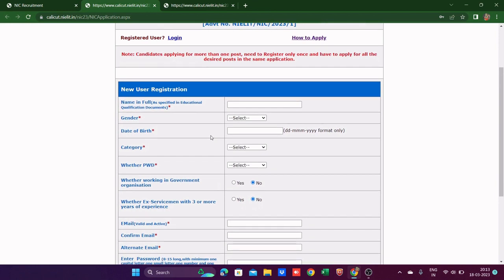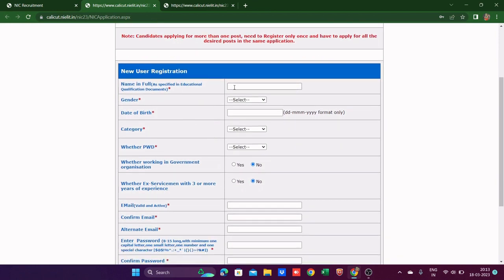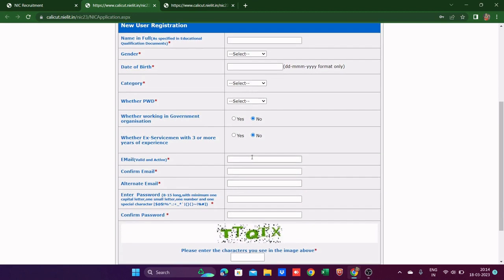The new registration form is very simple. You fill your full name, gender, date of birth, category — whether General, OBC, SC, ST — whether you have a physical disability (PW), whether you are working in a government organization, and whether you are an ex-serviceman with three or more years of experience.